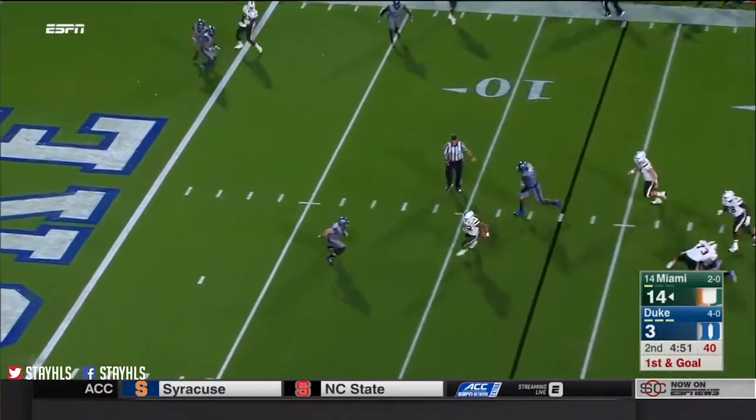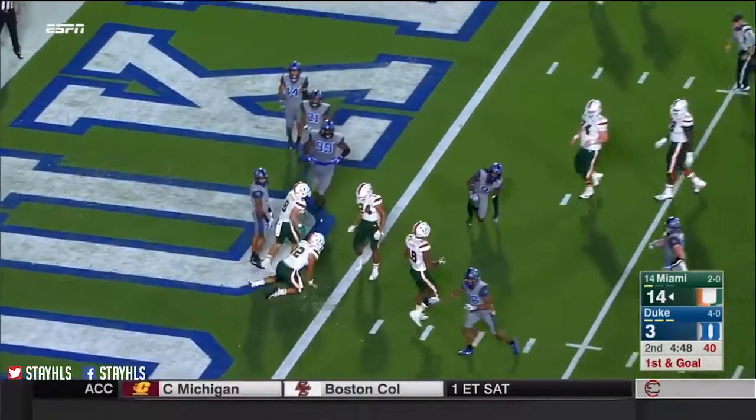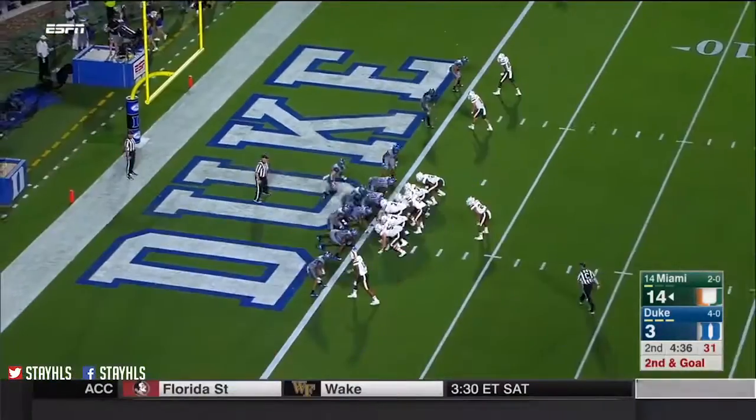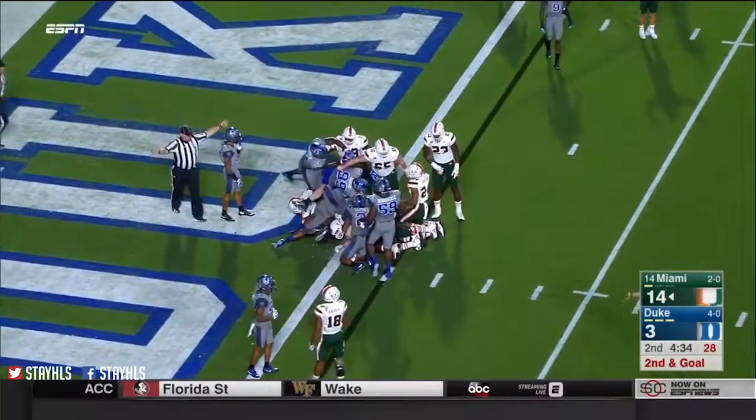Rozier steps up — he's got some room to run. Makes one move to the 5, and he's very close to his second rushing touchdown. Another good call, and they go quickly on that same call. Now we have whistles.